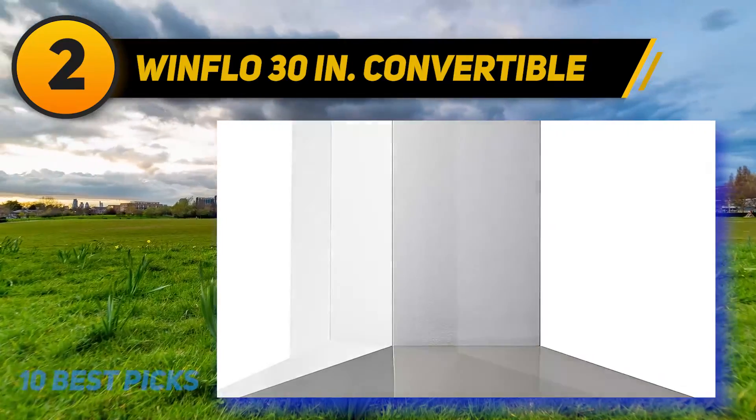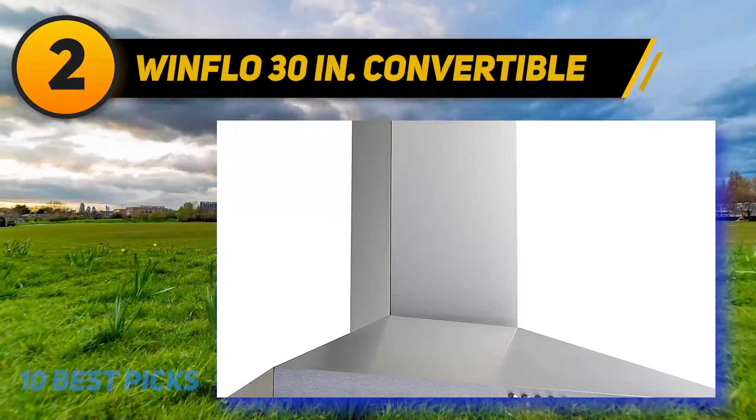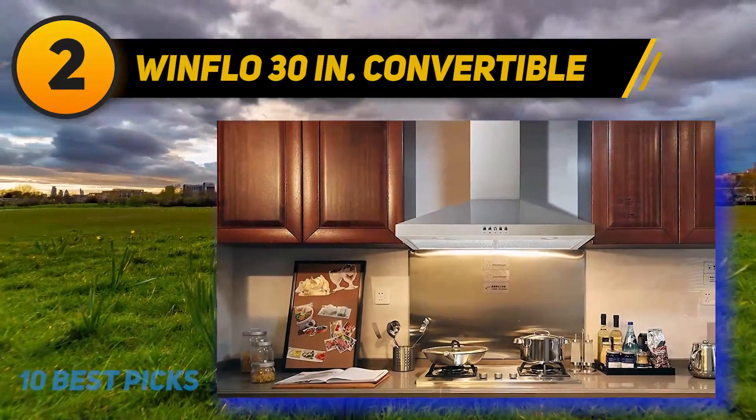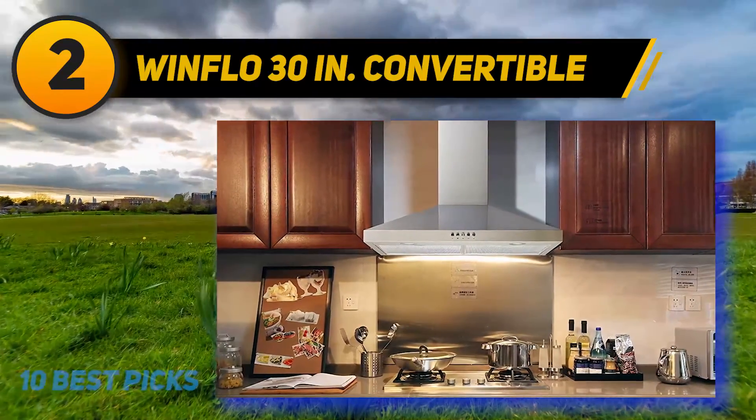It's very easy to operate with buttons and 3 levels of fan speed in total. A final plus for this unit is that it has white LED lights to illuminate your cooking area. This is, in my opinion, a complete selection for a smoky cooking area.